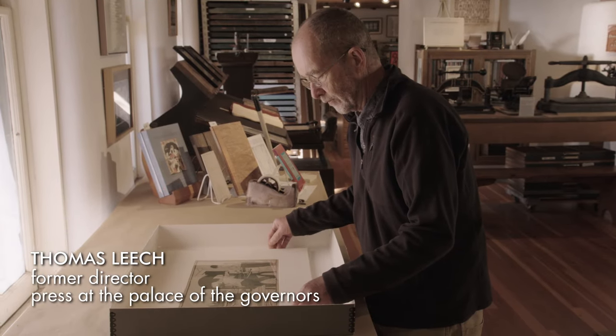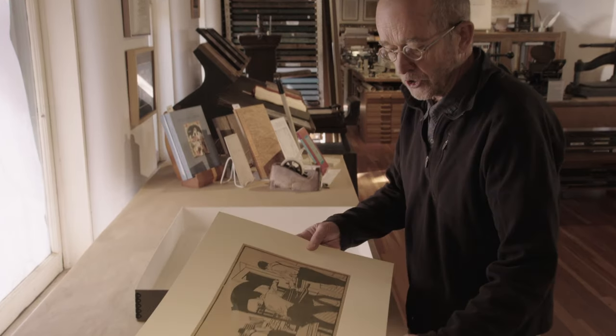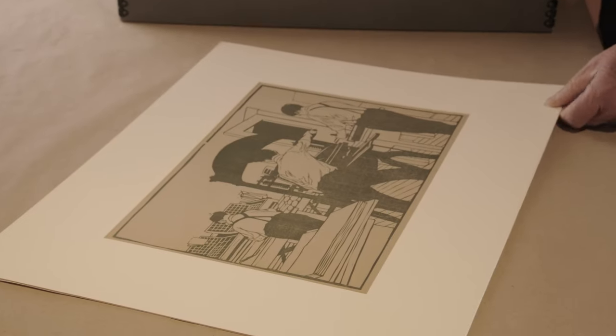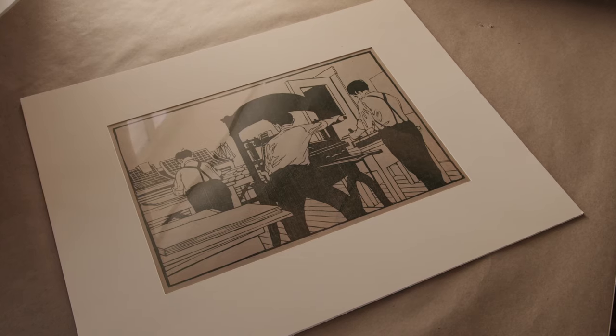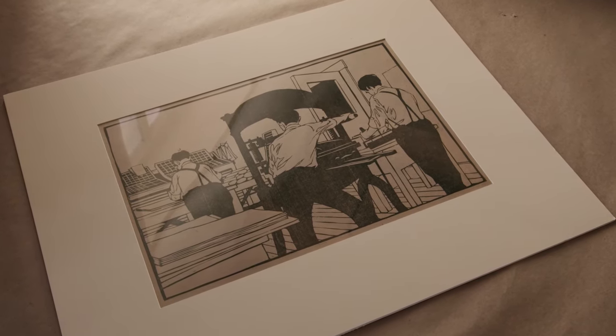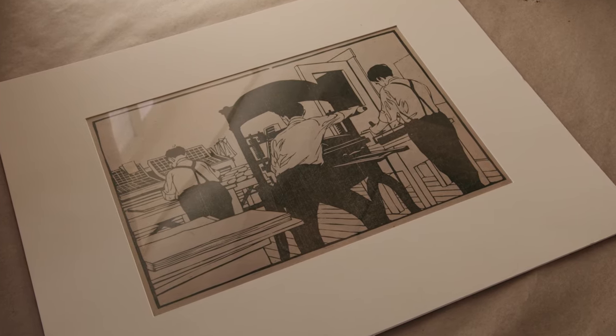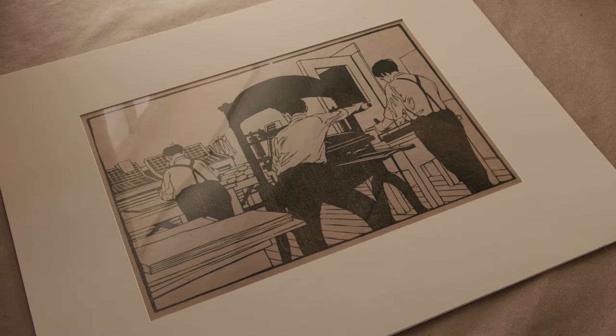These are progressive proofs for a print by Bauman titled The Print Shop, or sometimes called Printing the Democrat. It was a scene inside the Brown County, Indiana Democrat newspaper. It's three different blocks. This is the first block — it's called the Key Line Block.